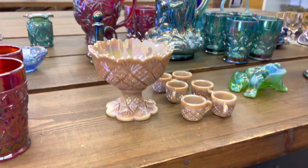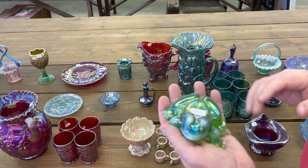This is a cute little frog. This is Crider Iridized, folks — green opal. It's really cute.